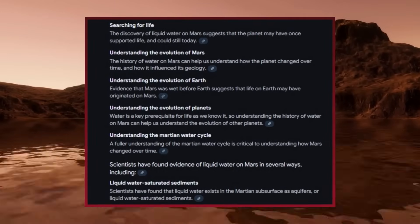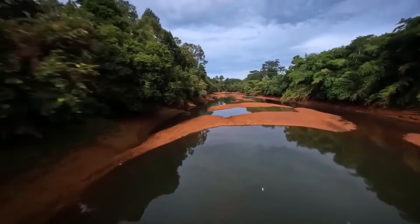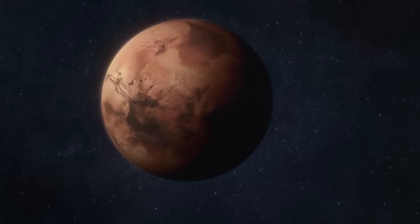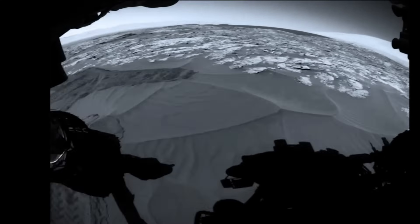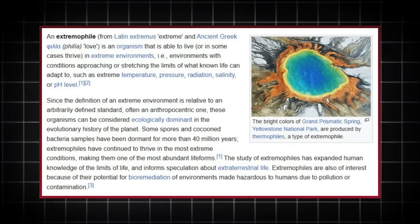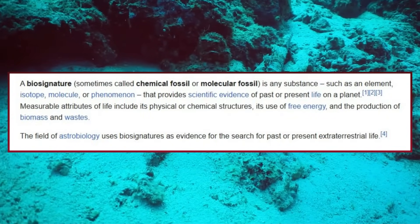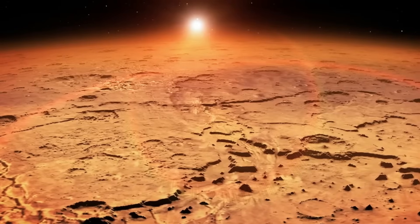The discovery of liquid water oceans on Mars has profound implications for astrobiology. On Earth, liquid water is a fundamental prerequisite for life as we know it. Even in the most extreme environments — such as hydrothermal vents, sub-glacial lakes, and highly saline brine pools — life finds a way to thrive. Could the same hold true for Mars? The underground oceans could provide a stable, protected environment for microorganisms to survive. The high salinity and potential presence of energy sources such as geothermal heat or chemical gradients mirror conditions where extremophiles flourish on Earth. If life ever arose on Mars, these oceans might serve as its last refuge. Even if life no longer exists, the oceans could contain biosignatures — chemical or physical evidence of past life. Detecting these would provide irrefutable proof that Mars was once a living world.